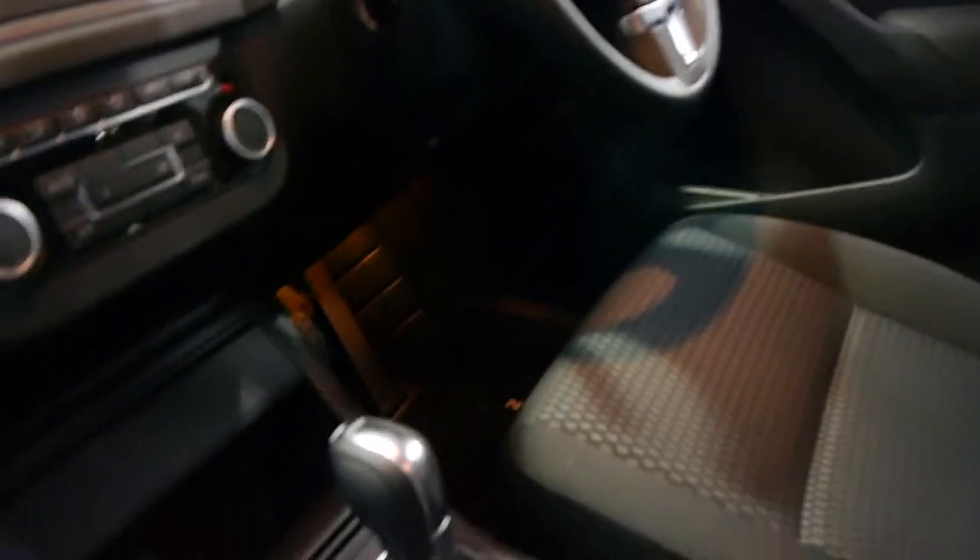It's got the DSG transmission which changes gear absolutely beautifully. The headlining is in good condition as well — there's no marks or anything like that.